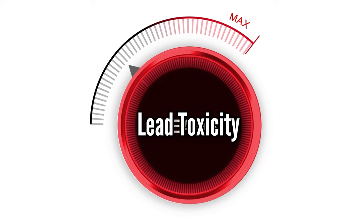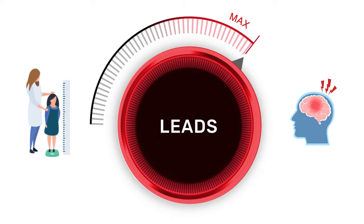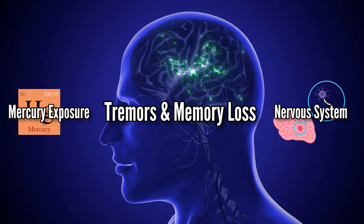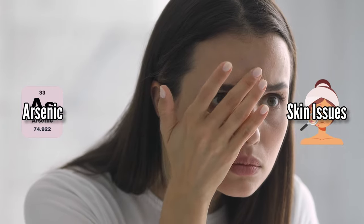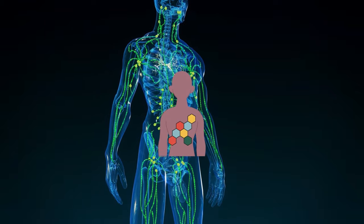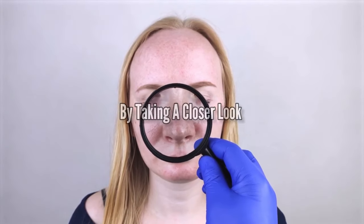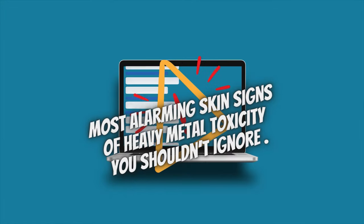For example, lead toxicity can lead to developmental issues in children and neurological problems in adults. Mercury exposure can affect our nervous system, causing tremors and even memory loss. Cadmium can harm our kidneys, and arsenic can lead to skin issues and even cancer. Heavy metal toxicity can also happen when our bodies can't quickly get rid of these metals, so they pile up over time. But you can identify them by taking a closer look at your skin too. So let's learn about some of the most alarming skin signs of heavy metal toxicity you shouldn't ignore.